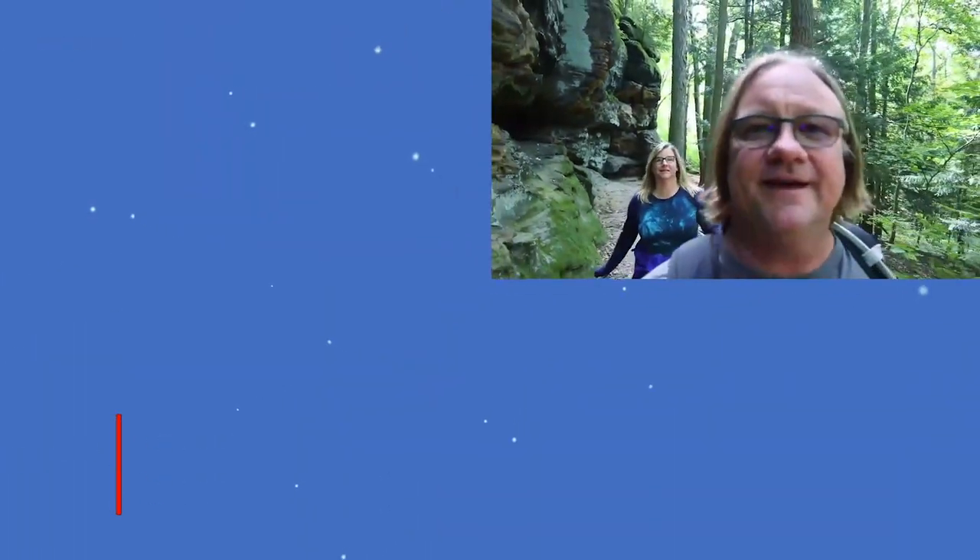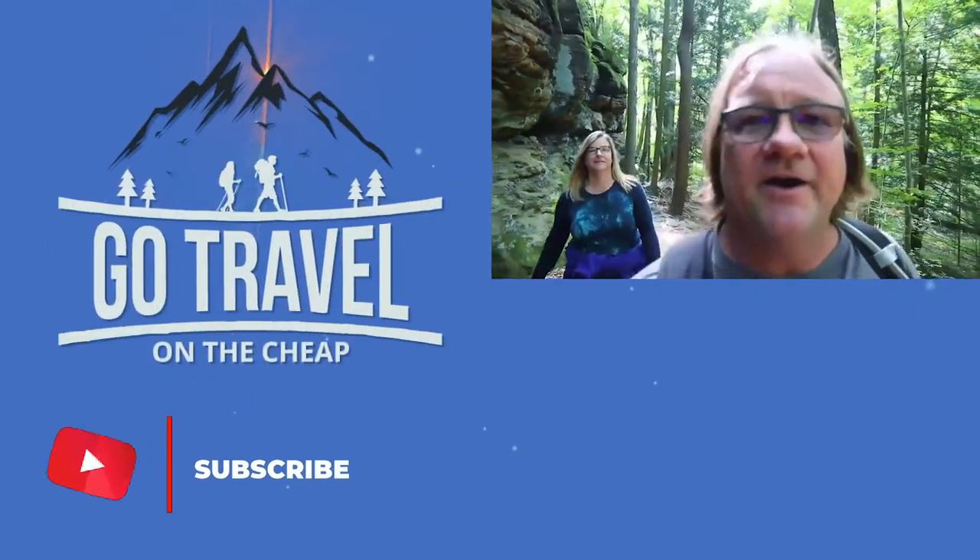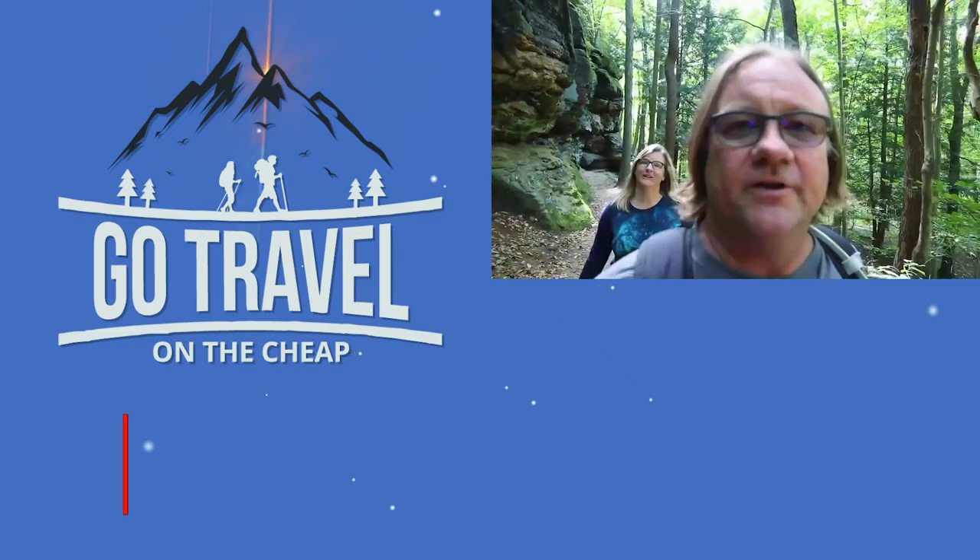I want to thank you guys for watching our video all the way to the end. If you would hit that subscribe button, share it with a friend, and as always, thank you for living life.